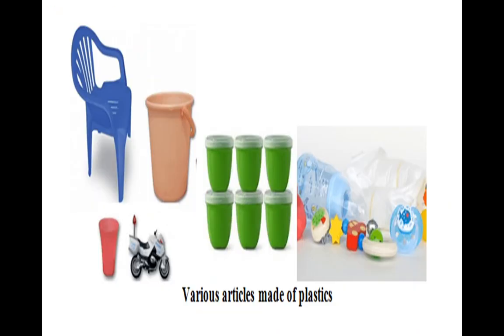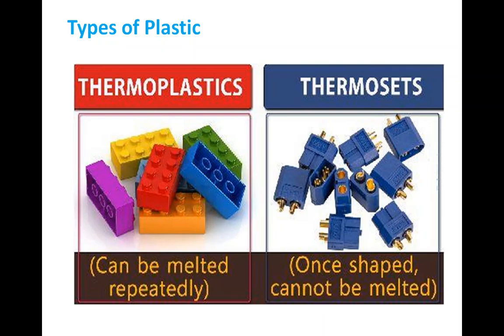Many things are made from plastic — chairs, buckets, containers, toys, and much more. Because of properties like moldability, recycling, and reuse, we can use plastic to make many things. Like synthetic fibers, plastic also has types, but here there are only two types: thermoplastic and thermosetting plastic.